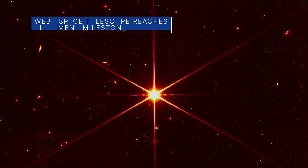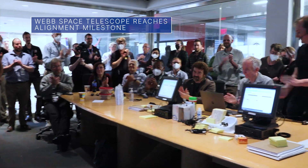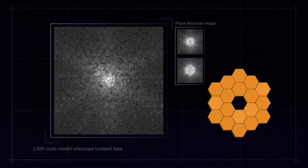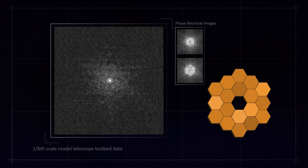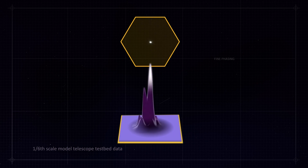Our James Webb Space Telescope team has reached another milestone in the critical process of aligning the telescope's mirrors. After completing fine phasing, a key alignment stage in the commissioning of Webb's optical telescope element, they found that every optical parameter that has been checked and tested is performing at or above expectations.